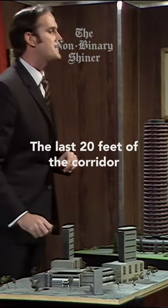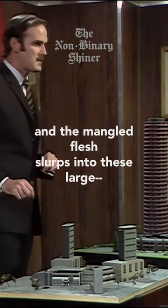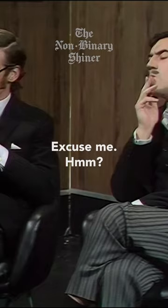The last 20 feet of the corridor are heavily soundproofed. The blood pours down these chutes and the angry flesh snurps into these large containers.